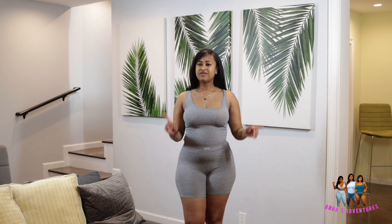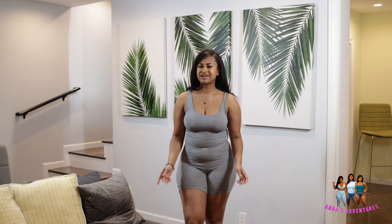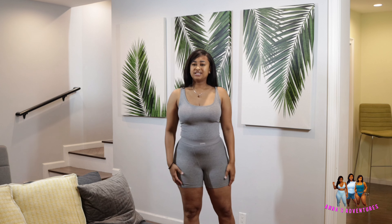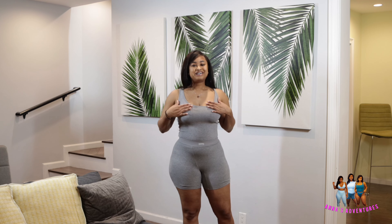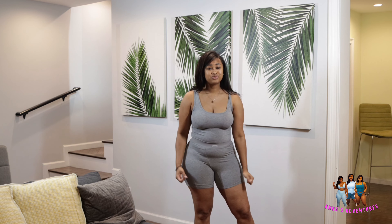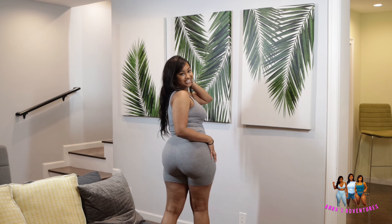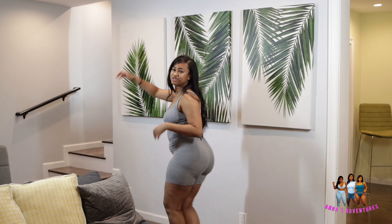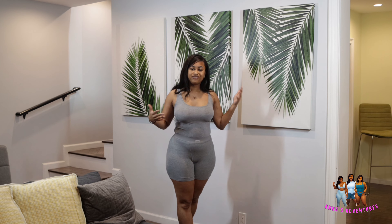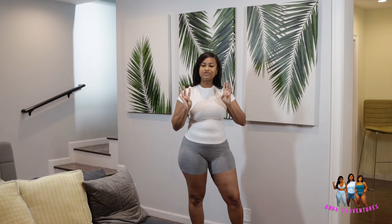This is the second Skims loungewear set. For some reason these biker shorts are a lot more comfortable than the first pair — I don't know if it's a different type, but this is more comfortable. It looks good, it feels good, it's really really soft. You look good, you feel good — it's a super comfortable balanced fit.